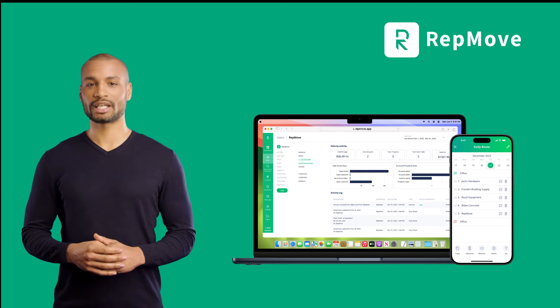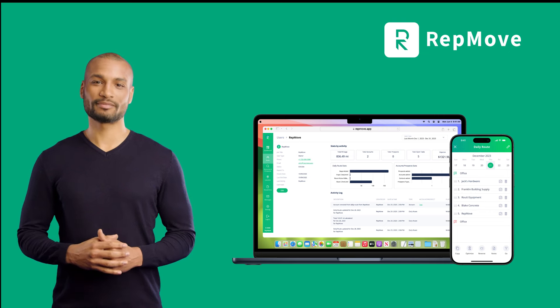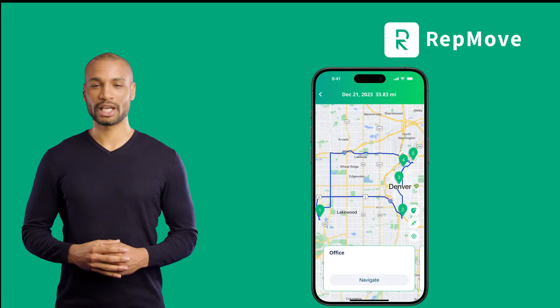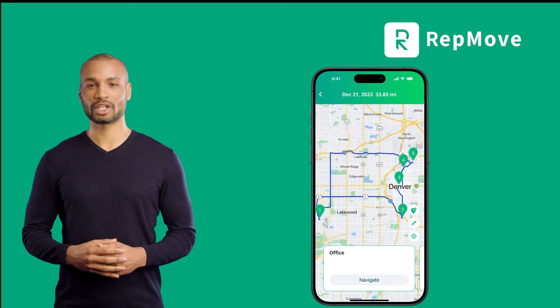An app that's designed to seamlessly integrate into their sales days — one that will make them wonder how they ever worked without it before. It will automatically optimize their daily routes and also create automated recurring routes.